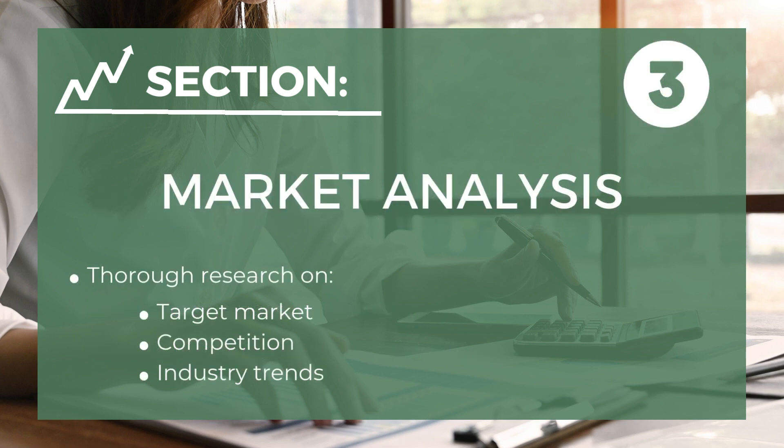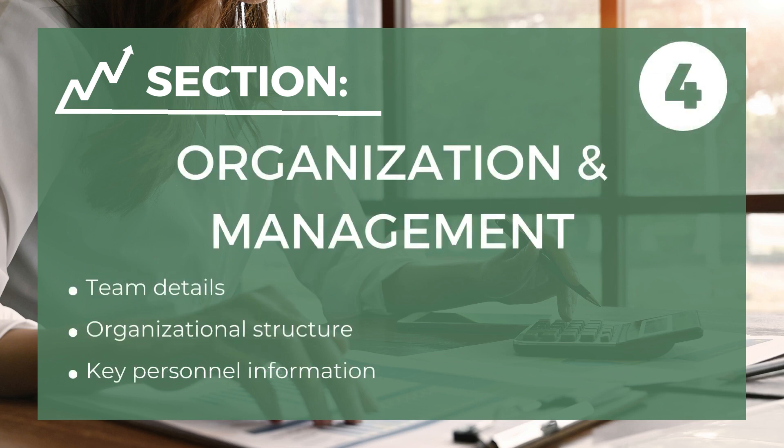The third component is market analysis — in-depth research on your target market, competition, and industry trends. The fourth component is organization and management — this provides details about your team, organizational structure, and key personnel.